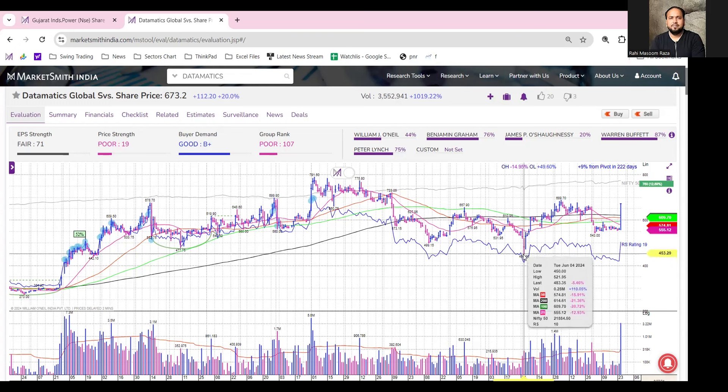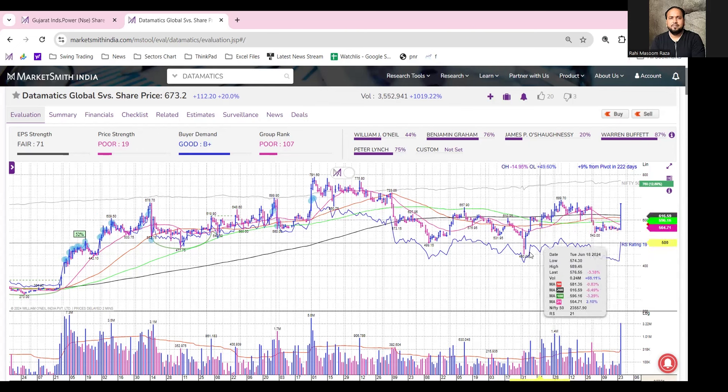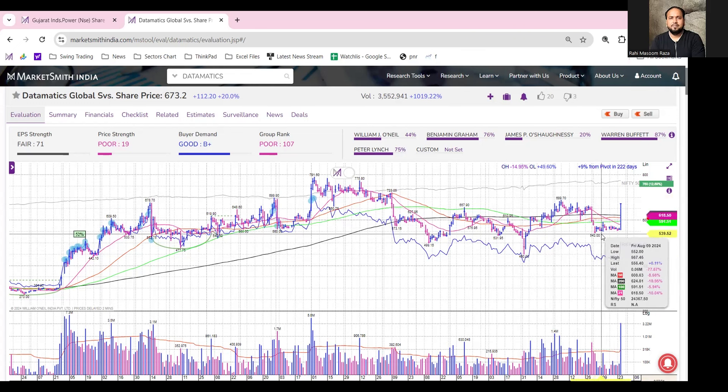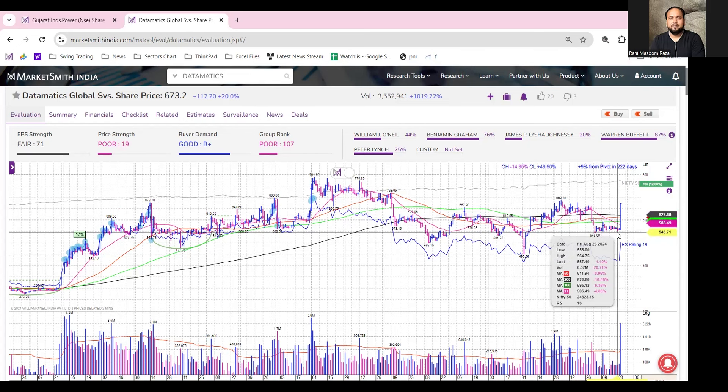After forming a recent low, the stock tried to witness some buying interest and moved toward the upside, but there was another consolidation phase. The stock was trading sideways for the past two to three weeks, with the recent low placed around 543 on 5th August. In this tight base consolidation phase, buying interest emerged and the stock formed a big bullish candle, gaining around 20 percent intraday. It also reclaimed its 200 DMA — this black line — with above average volume.